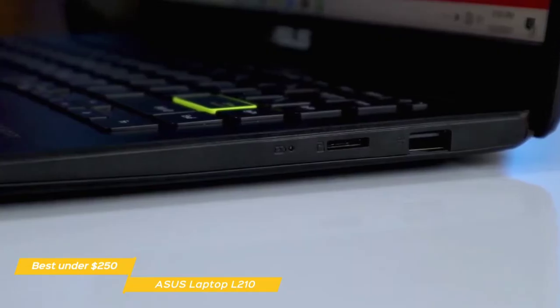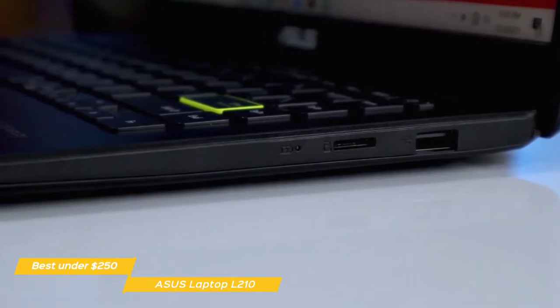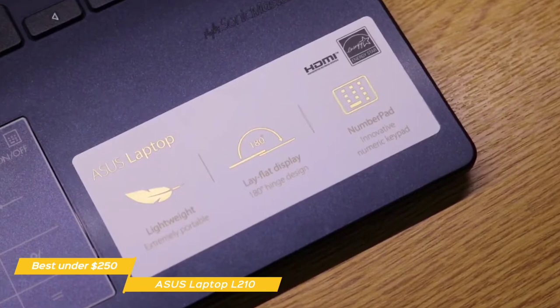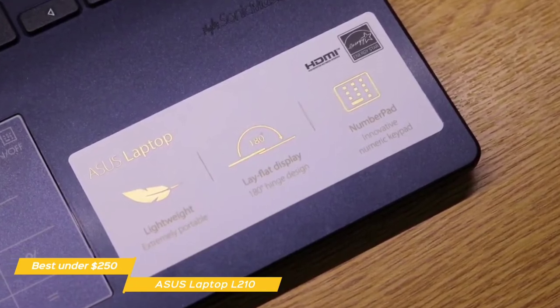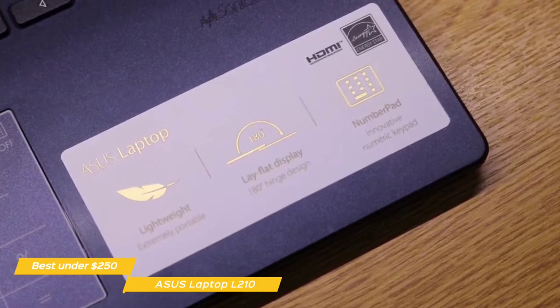When it comes to performance, the key specifications of the L210 are mostly suited for casual and undemanding work. Tasks like browsing the web, streaming movies, downloading files, and editing documents are fine. However, move on to more CPU-intensive tasks like Photoshop and using IDEs for coding, and we'd recommend something like the Aspire 5 or Acer Swift 3 coming up later in the video.